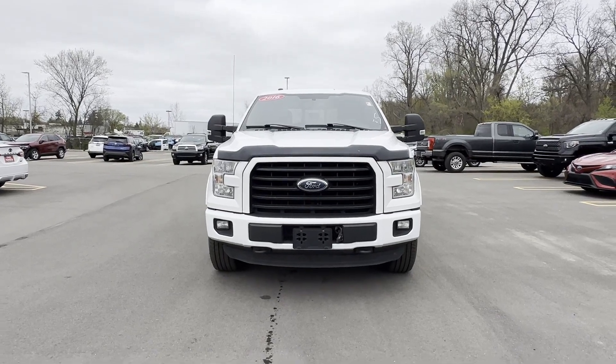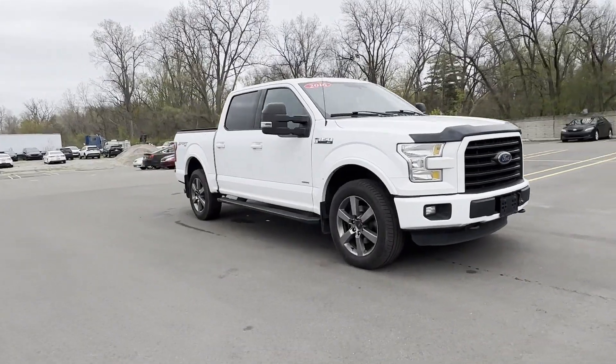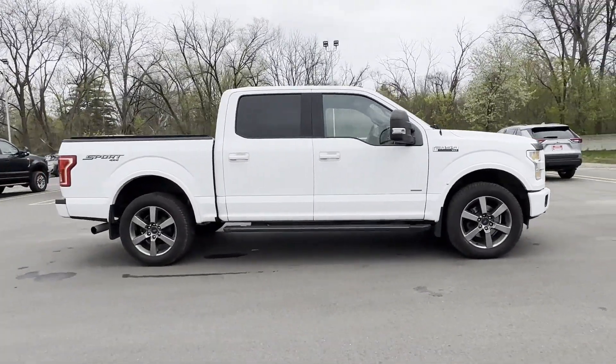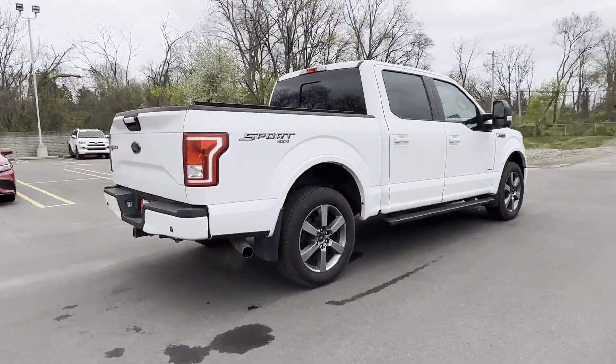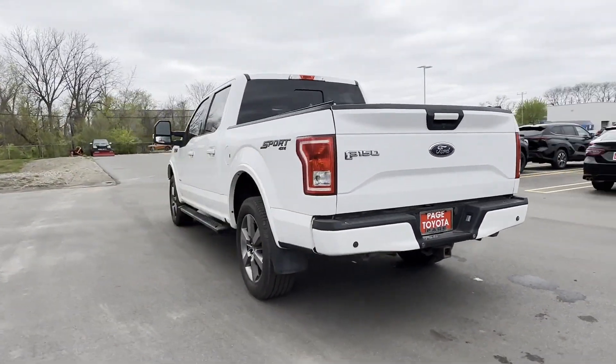2016 Ford F-150 with less than 69,000 miles on the odometer. This pickup truck offers two full rows of seating for premium comfort. You'll also love how it combines comfort and convenience with its turbocharged engine, four-wheel drive, and passenger seat adjustable lumbar support.